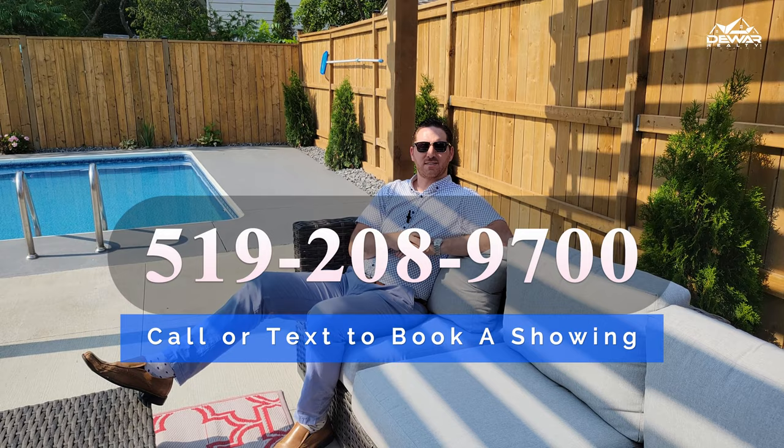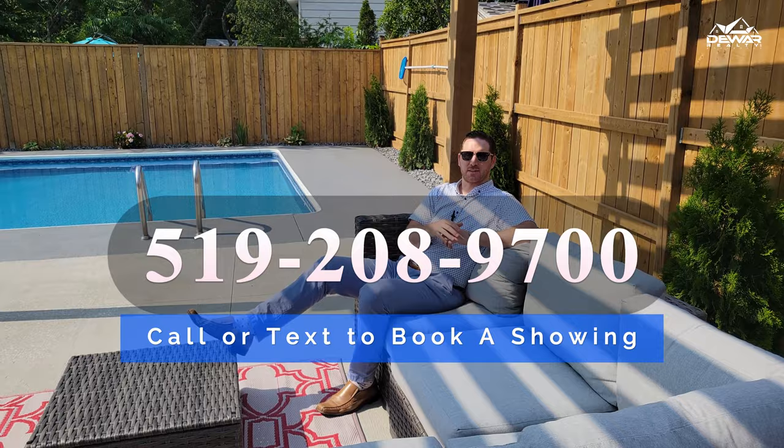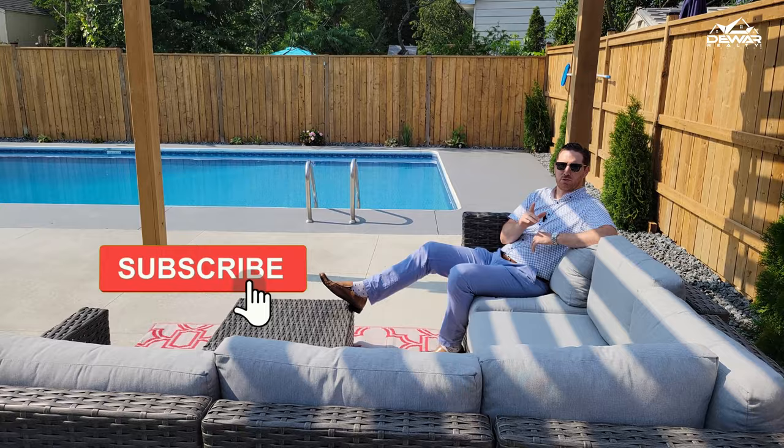Thanks for joining us today. This home has just hit the market, and you should definitely not waste any time coming to see it in person. And don't keep this home a secret. Remember to like and share this video if you know someone looking for a fully renovated home with a pool.